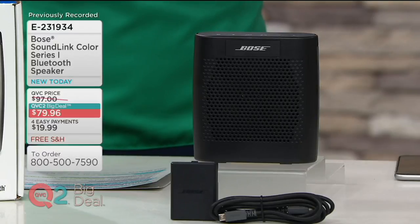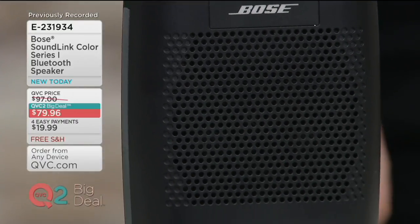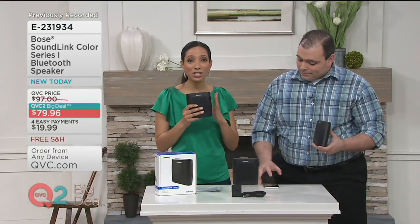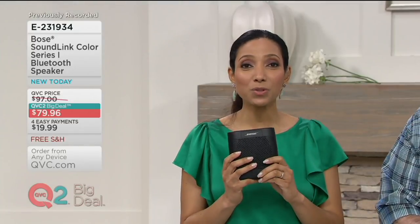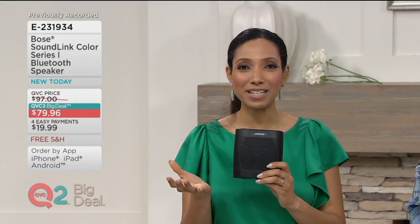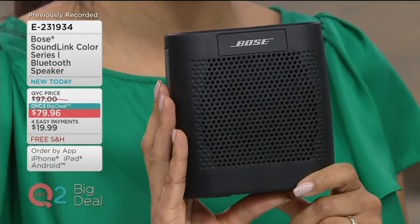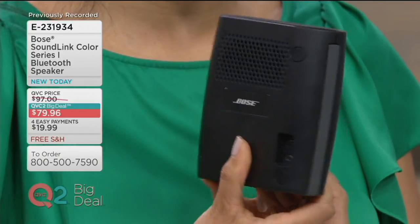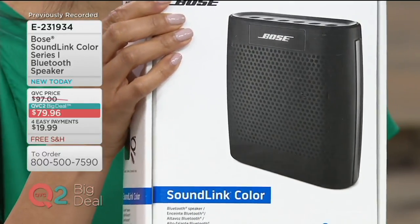Bose is making it even easier to connect and play your music. This is our QVC2 Big Deal — because we know how much you love this SoundLink Color Series 1 speaker, we've sold over 180,000 of them here at QVC. So we brought it back as our QVC2 Big Deal. Less than $80, on four easy payments of $19.99, with free shipping and handling. You get everything you need: the charging cable and wall adapter.